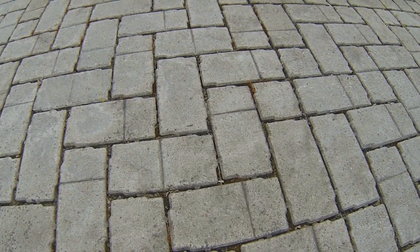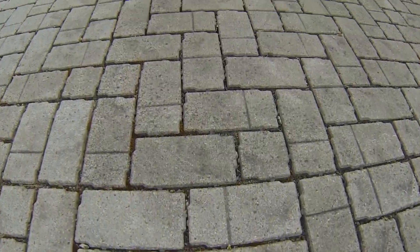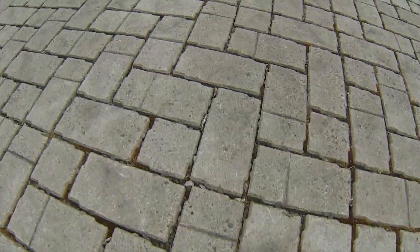We sweep it twice a year — we invested in our own sweeper. You need to keep the cracks in between the pavers clear so that the water can percolate through back to the native soil.